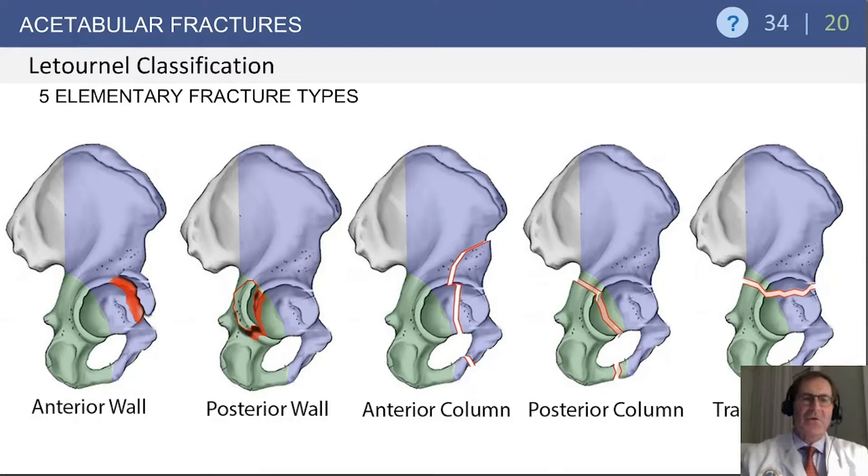The Letournel fracture classification is the most common. Think of it as five elementary and five associated fracture types. The elementary types include: an anterior wall fracture, which involves only the wall and not the column; the posterior wall, similarly; the anterior column fracture, which extends up into the anterior column; the posterior column, which typically exits below the level of the sciatic notch within the posterior column; and a transverse fracture, which extends through both columns of the acetabulum.